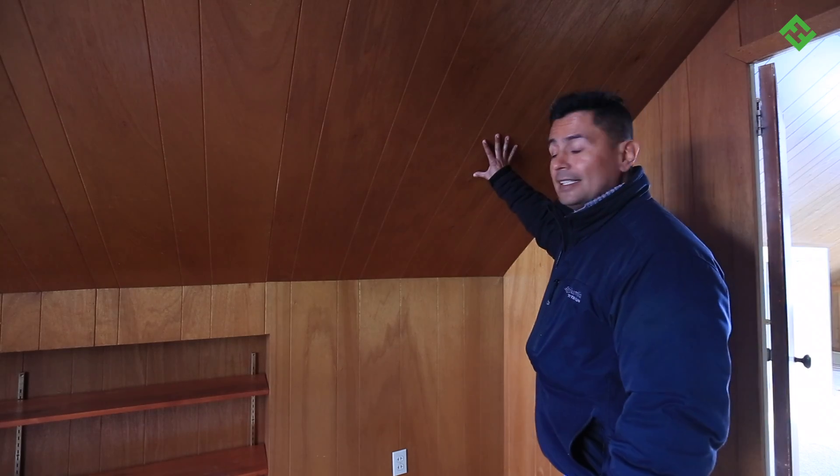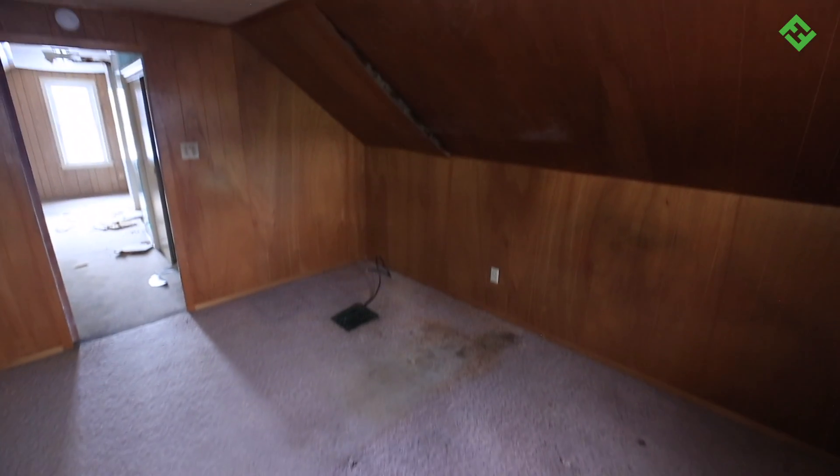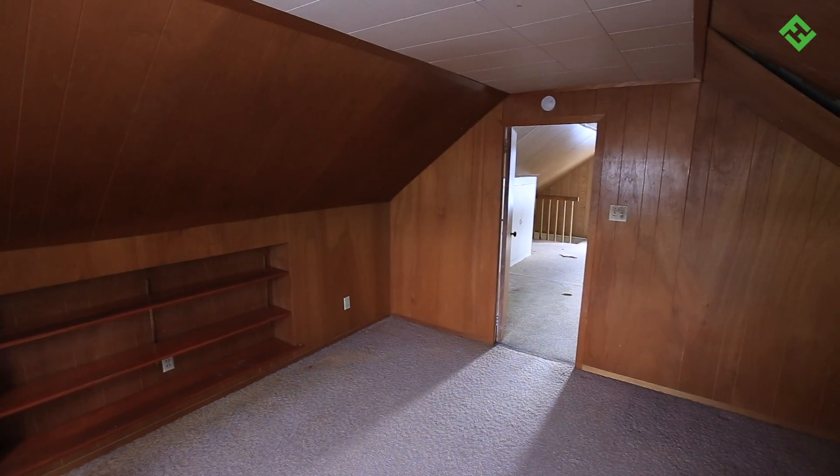And there's a lot of 1970s wood paneling — talk about the Brady Bunch. Fortunately, we can drywall over this stuff. We'll also paint up here and install new light fixtures and carpet.